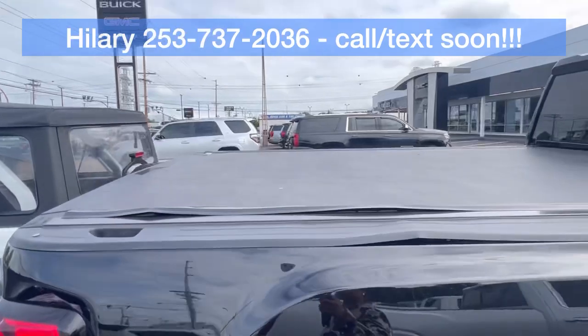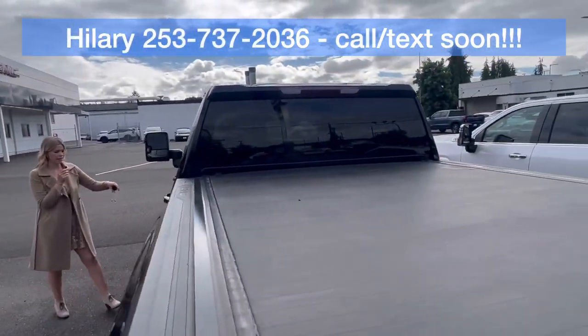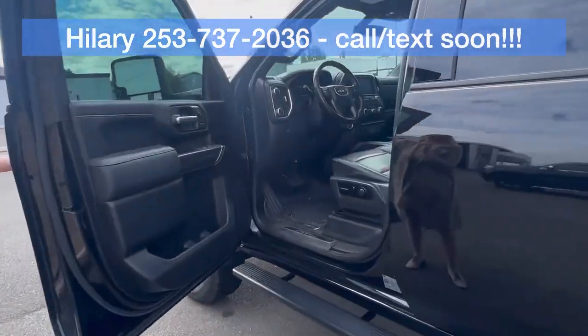It has the standard bed there, tinted windows both in the front and the back, and you've got your assist steps. And then the interior...